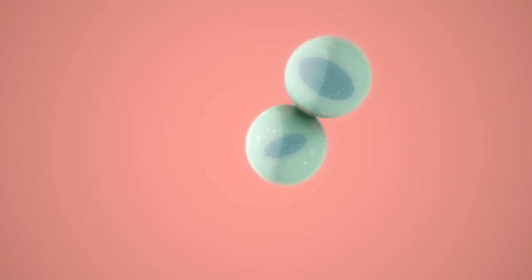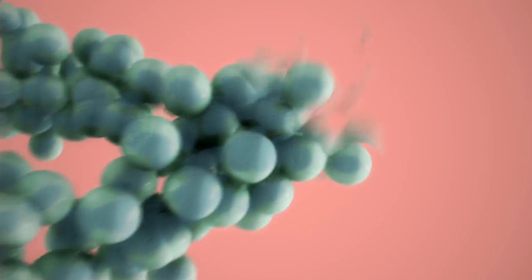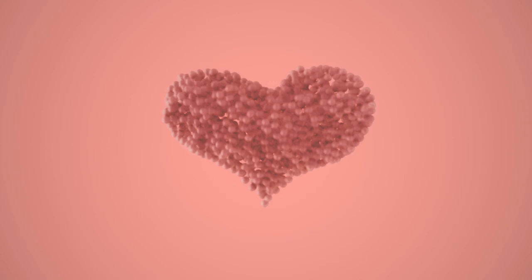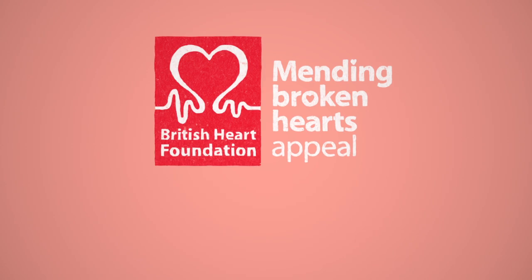By studying animals and human cells, we need to learn exactly how stem cells develop into a working heart — how they move to the right place, develop all the features of a heart cell, and communicate with each other to arrange themselves into a complex working organ. By applying these lessons to cells in the lab or those found in our bodies, we believe that one day soon, we'll begin to mend broken hearts.